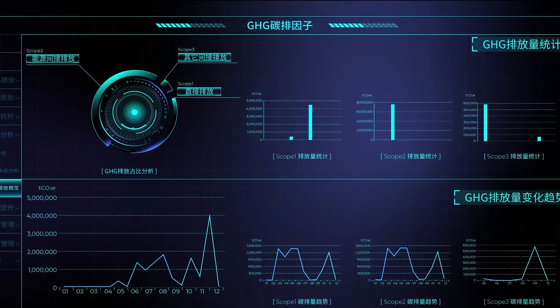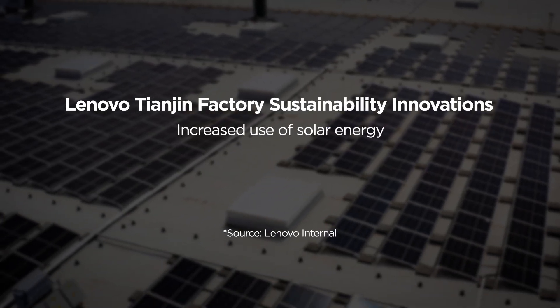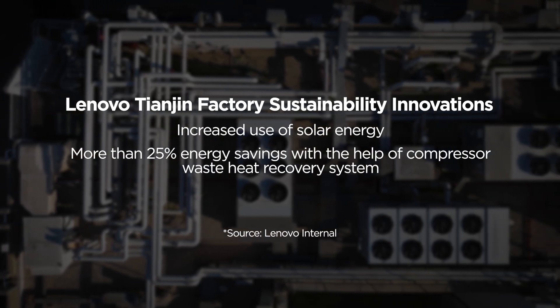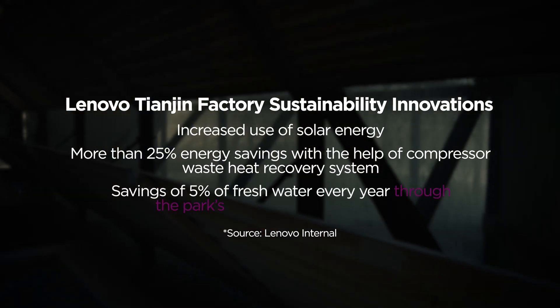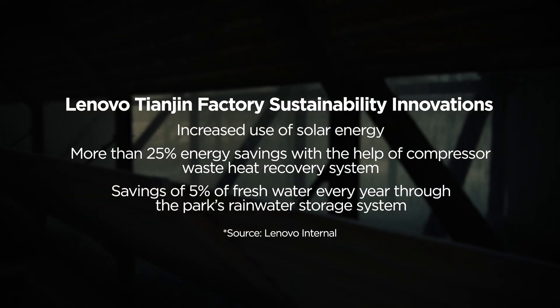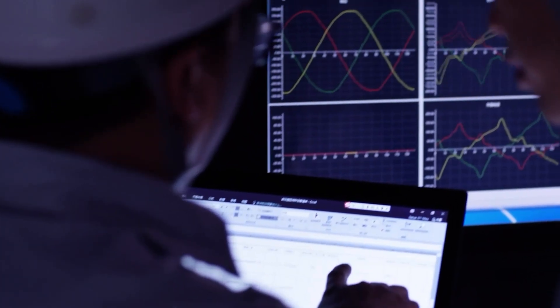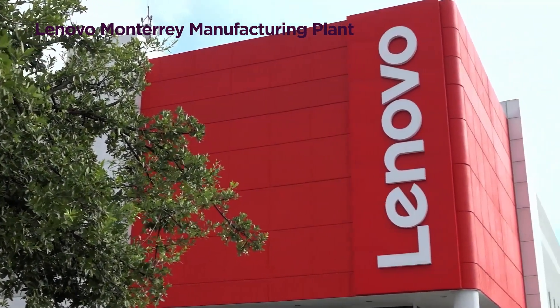Sustainability innovations at our Lenovo Tangent factory have resulted in increased use of solar energy, more than 25% energy savings with the help of a compressor waste heat recovery system, and savings of 5% of fresh water every year through the park's rainwater storage system. We are expanding these sustainability practices to our manufacturing site in Monterrey, Mexico.